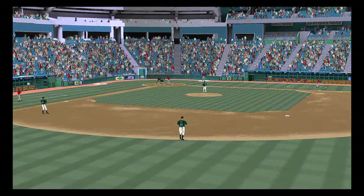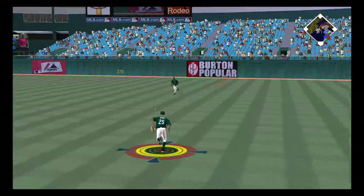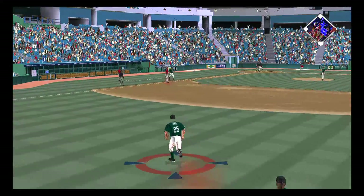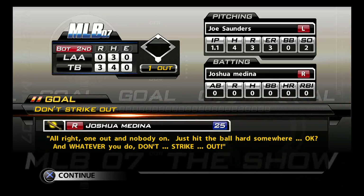Gary Matthews leads things off now in the top half of the second. Swing and a ball hit hard on the ground towards second, and that gets on through, so Matthews starts the inning with a leadoff hit. This is just good plate coverage right here as he reaches out to get this thing and then grounds it into right field for a base hit.